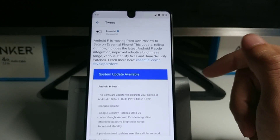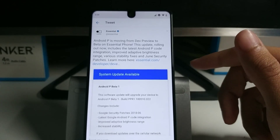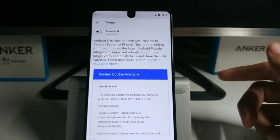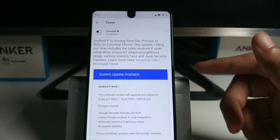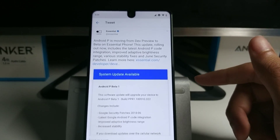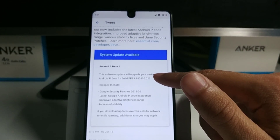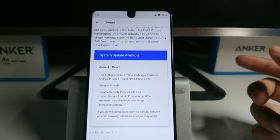I was on the first developer preview and I switched and flashed it back to 8.1 Oreo. Then once developer preview 2 came out I switched back to it, because the first developer preview gave me problems with receiving phone calls. The second developer preview did fix that for me and I've been on that since.